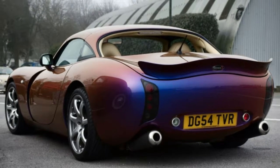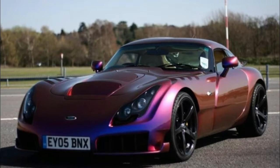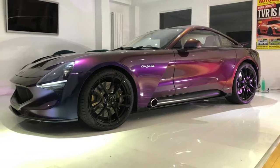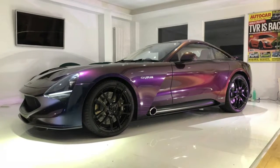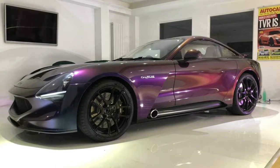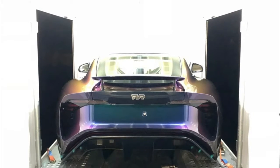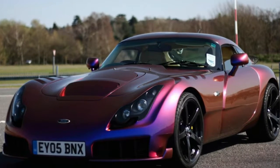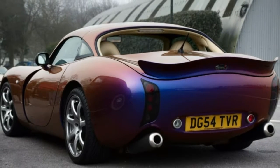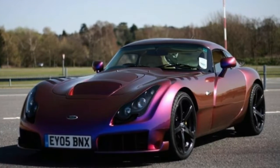Joining the TVR's eye-catching looks are some seriously impressive performance figures. TVR claims a Ford-sourced 5.0-liter V8 tuned by Cosworth delivers roughly 500 horsepower, propelling the 1,250-kilogram (2,755-pound) car to 62 mph (100 km/h) in less than 4 seconds and through to a top speed exceeding 200 mph (321 km/h). Prices for the TVR Griffith launch edition start at under £90,000, and the first customers are expected to take delivery in the first quarter of 2019.